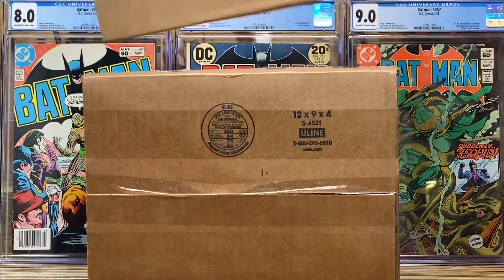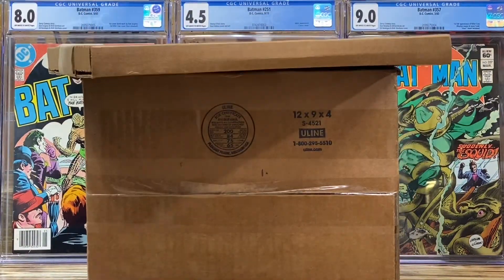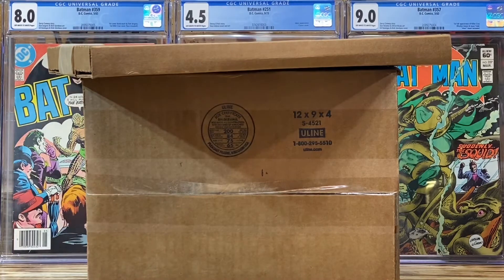Hello YouTube, you know what this means. It's a comic unboxing, and I think they're golden age, so stay tuned.